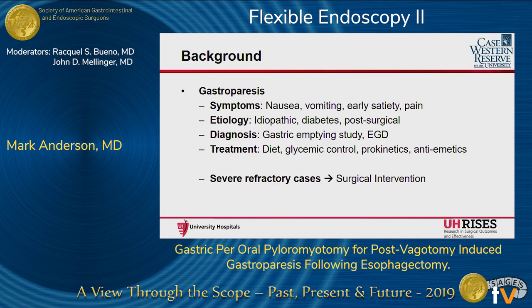Gastroparesis is a functional disorder of the stomach without obstruction, with symptoms being nausea, vomiting, early satiety, and even pain. The etiology can either be idiopathic, diabetic, or iatrogenic from surgical procedures. Diagnosis is confirmed with a gastric emptying study along with an EGD to rule out any physical obstruction. Treatment is dietary and behavior modifications, glycemic control in those with a diabetic etiology, and prokinetic and anti-emetic medications.